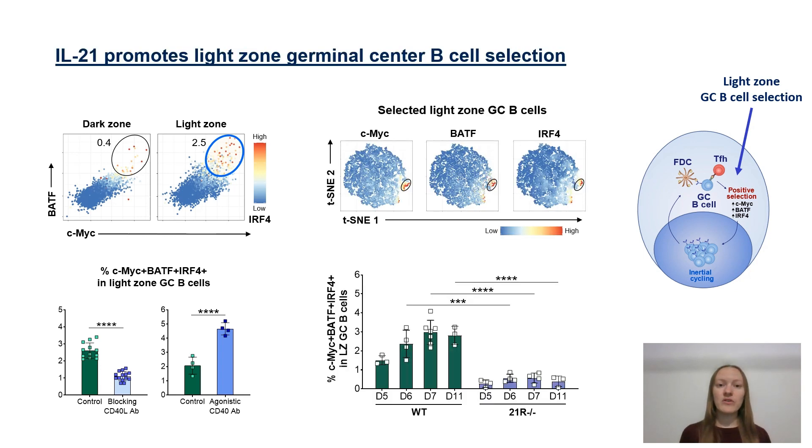When we probed the contribution of IL-21 to light zone germinal center B cell positive selection, we found that while we could readily detect these selected cells in wild type mice where they also followed germinal center kinetics, this population remained virtually absent in their IL-21 receptor knockout counterparts, indicating that IL-21 promotes light zone germinal center B cell positive selection in vivo.